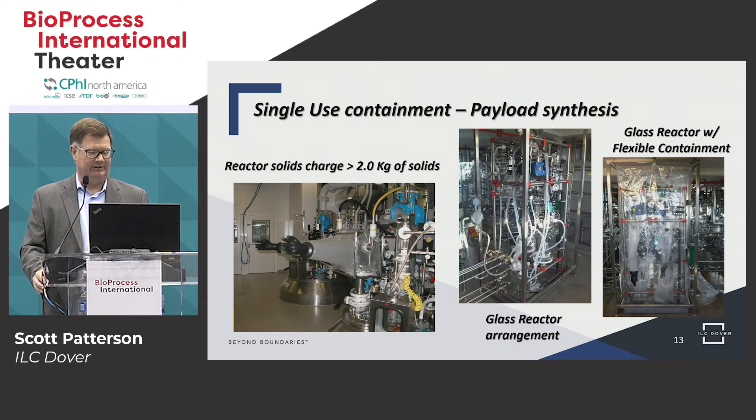On the right, we're showing the same system — a glass reactor setup without the flexible isolator and then with the flexible isolator. Reactors can be complicated — we have utilities, gases, liquids, and so forth. There are pass-throughs, manifolds, and bulkheads that all of these can be connected to, still allowing for a flexible isolator to be used to achieve the high containment of the process.